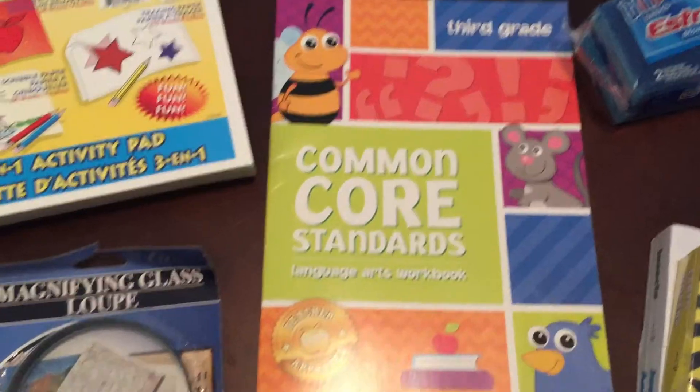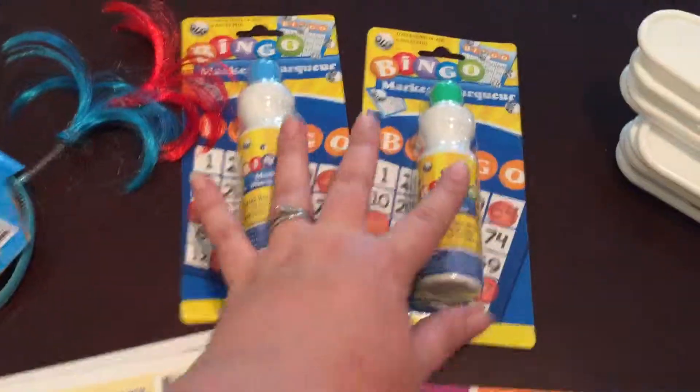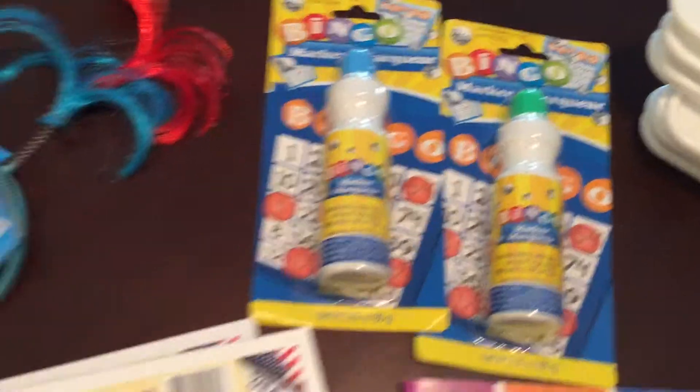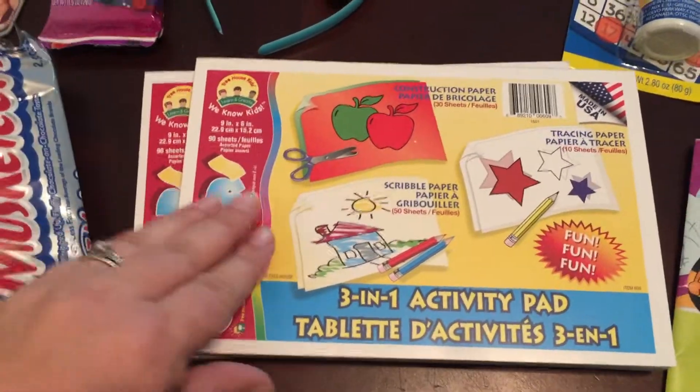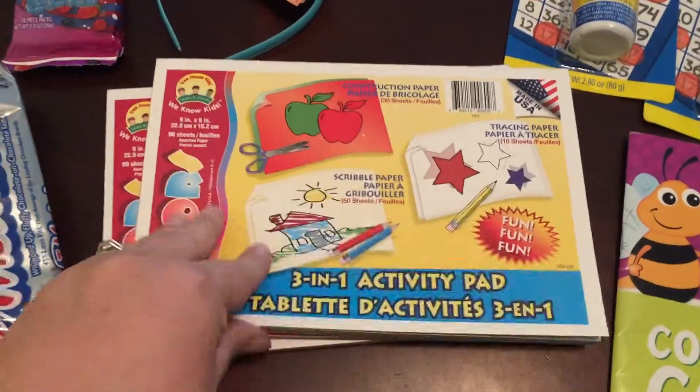This little workbook — a third grade common core standards language arts book. Two little bingo markers, and two little packs of 3-in-1 activity pads. Each has scribble paper, construction paper, and tracing paper in them. I got two of those.